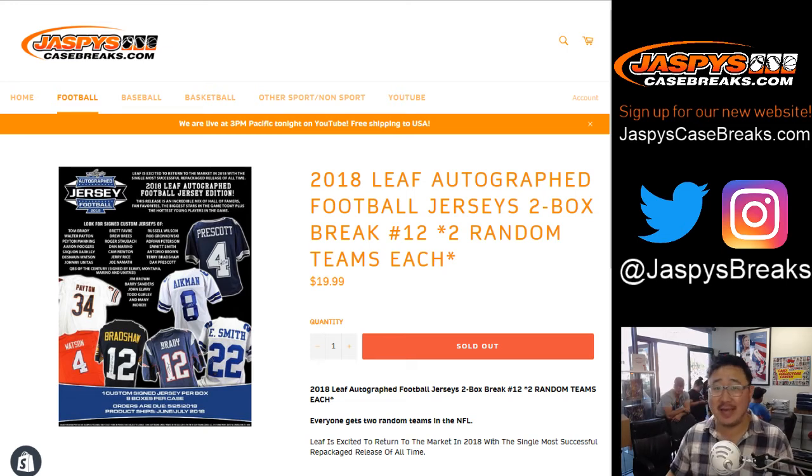Good afternoon, everyone. Joe for Jaspi's CaseBreaks.com. Happy Tuesday. We are doing a two-box 2018 Leaf Autograph football jersey random team break.